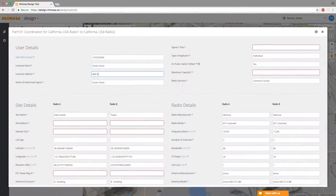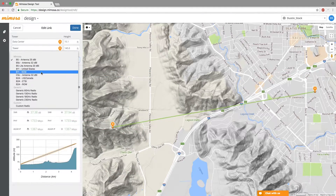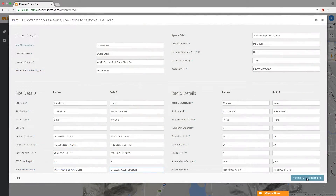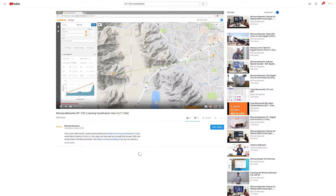Mimosa has made the 11 GHz licensing process super easy. Anyone can go into our design tool, create a free online account, and plot an 11 GHz link for a free PCN coordination. We also have a video on YouTube detailing how to do this — if anyone's interested, hop over there and we have a complete walkthrough.